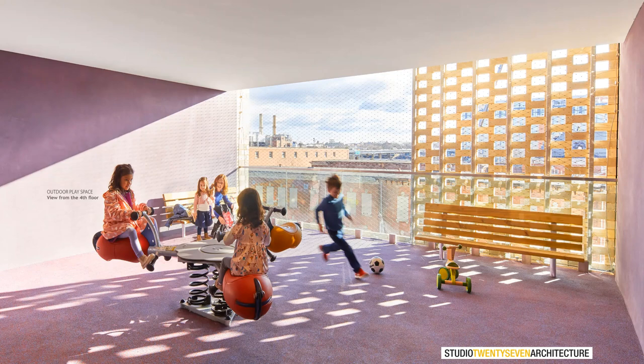Thank you, Jake. It's a very interesting presentation. I like the ziggurat shape — it's perfectly fitting to the site and creates very diverse public space. It's an amazing project.